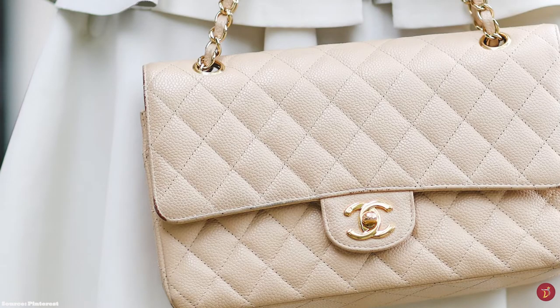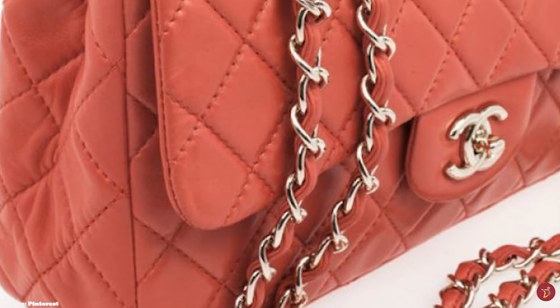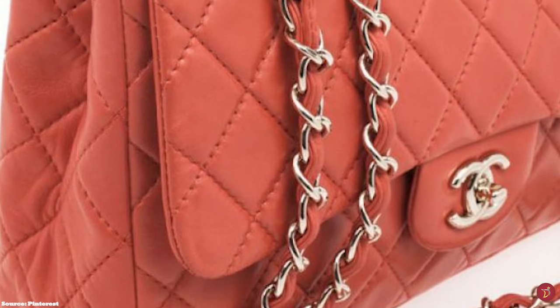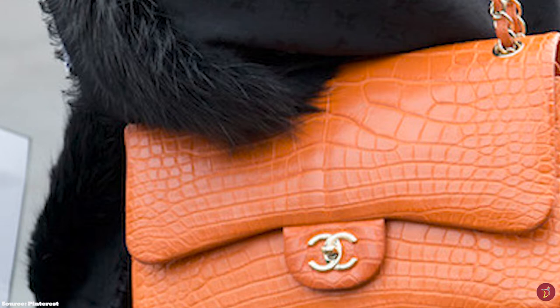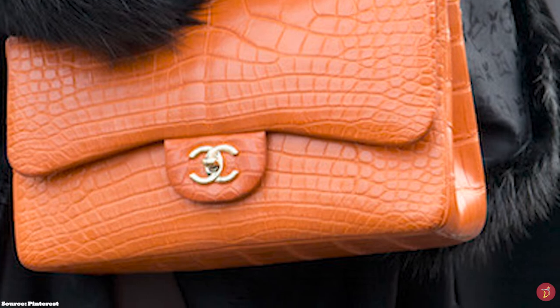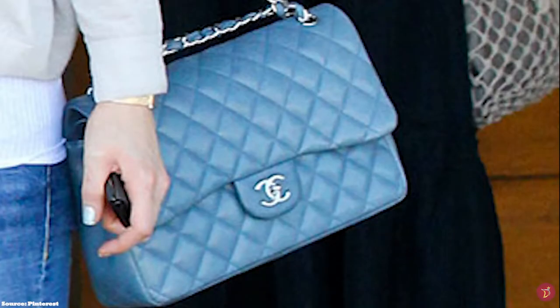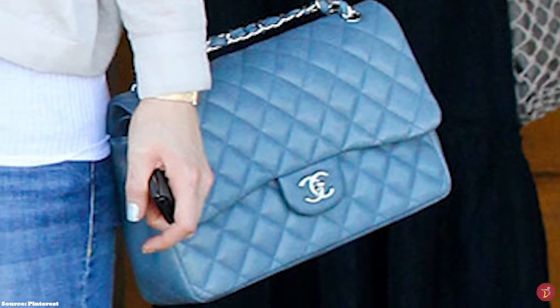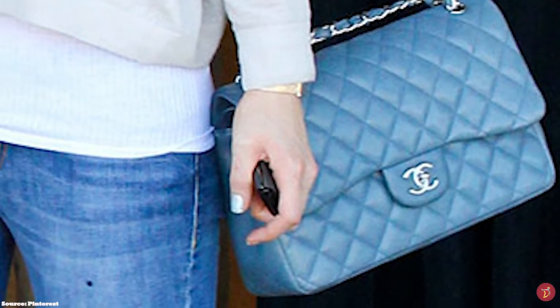If you are looking to jumpstart your luxury collection, it's quite clear the Chanel Classic Flap may not be the way to go, unless you have the money of course. But we have a selection of 7 luxury designer bags worth considering for making your start into your luxury collection, and all together they cost the price of one medium size Chanel Classic Flap. So let's take you through our selection.